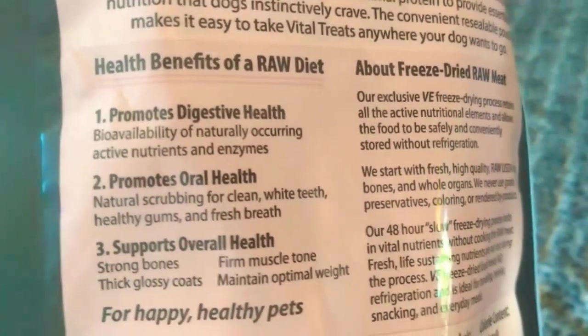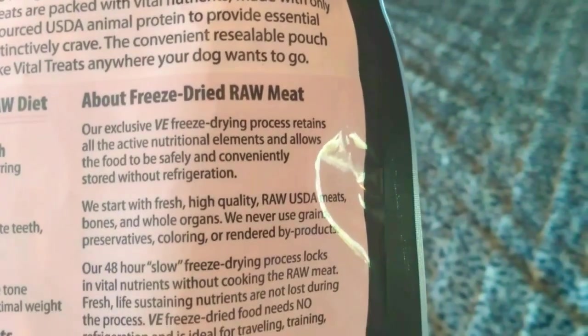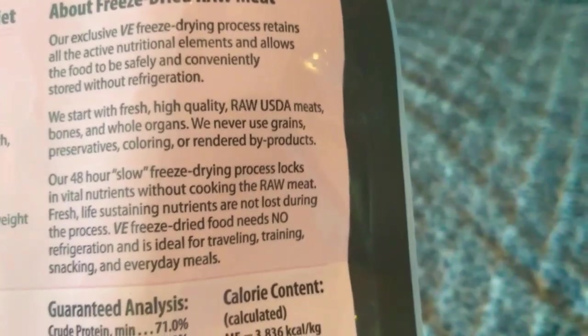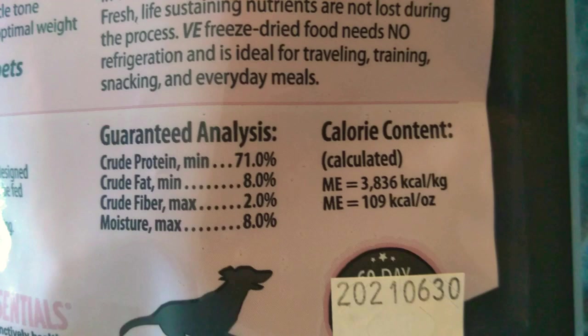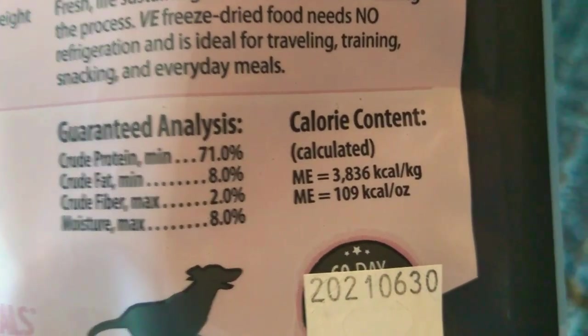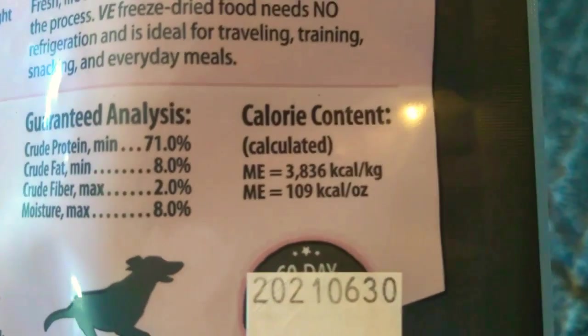It promotes digestive health, promotes oral health, supports overall health. And about freeze-dried raw — you guys can take a look at that. Let's look at the guaranteed analysis: crude protein is 71%, crude fat 8%, crude fiber 2%, and moisture about 8%.